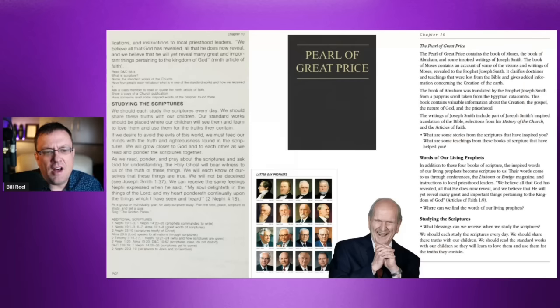The manual finishes by talking about the words of living prophets. In Mormonism, Latter-day Saints are always taught that living prophets trump dead prophets — it doesn't matter what the dead prophets taught, if they were wrong, or if their teachings were abandoned or reversed. What matters is what the living prophet says, even though someday he'll be dead and a new living prophet will trump him.